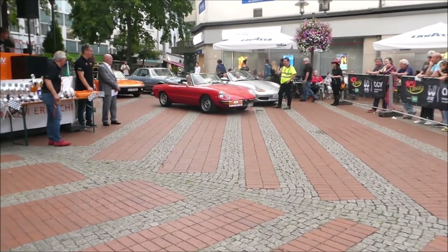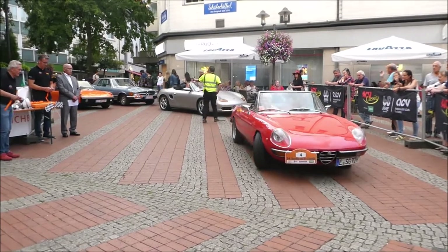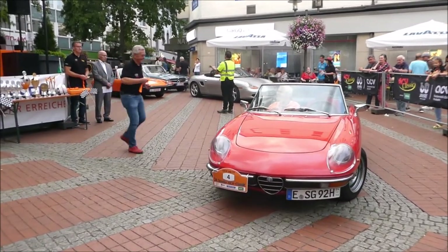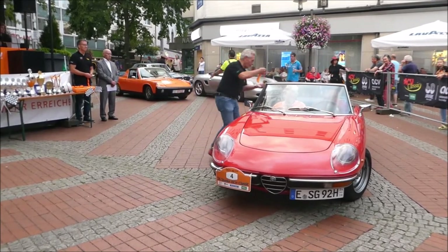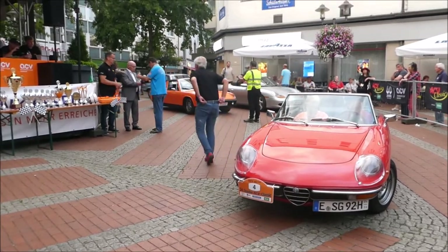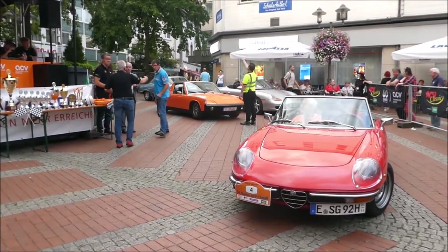Mit der Startnummer 4 nun hier vorne: Alfa Romeo Spider 2000 Veloce. 1980 wurde dieses Fahrzeug gebaut. 126 PS bei 1948 Kubikzentimetern. Peter Gelbach und Eric Stratmann sitzen hier in diesem Fahrzeug.